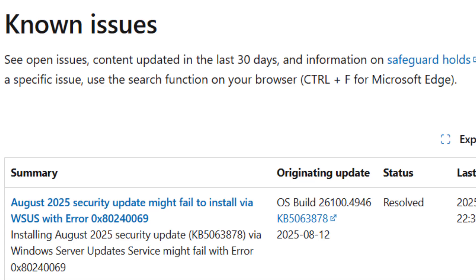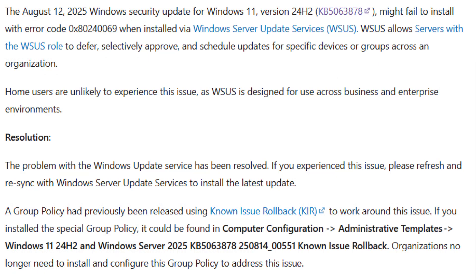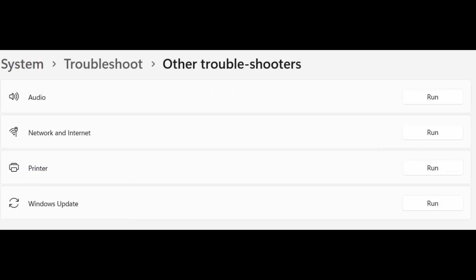If you are in a company and your PC is managed with WSource, the update could fail with an error. But Microsoft says that backend issue is resolved — your IT just needs to refresh and resync WSource. Home users typically won't see this. For random failures, free up space, run the Windows Update Troubleshooter, and retry.